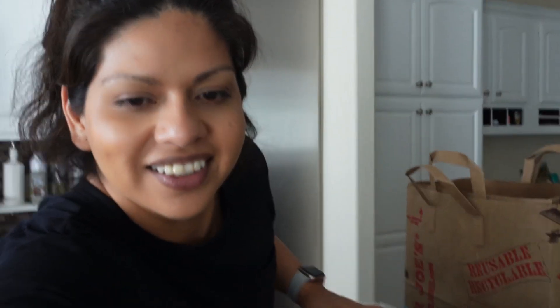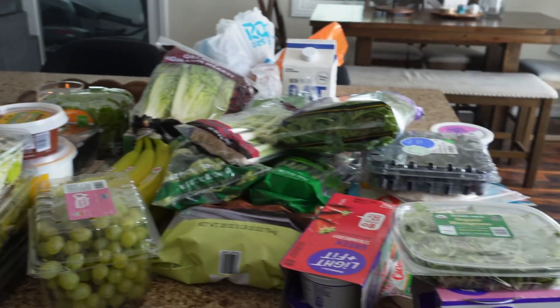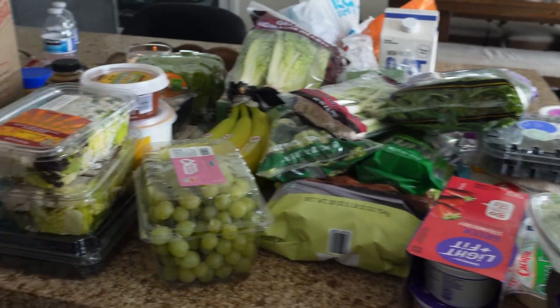It was definitely quite a bit — let me show you what my counter looks like. It's just completely full and I need to put all of this away. If you enjoy videos like this, I'd love it if you subscribe. I post my grocery haul every weekend and other videos on Tuesdays and Thursdays. Thank you so much for watching — I'll see you in my next video!